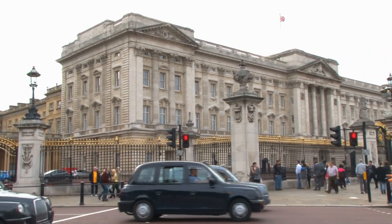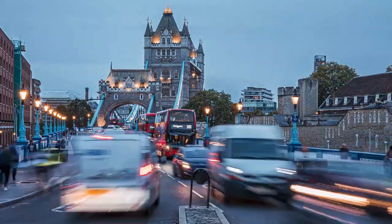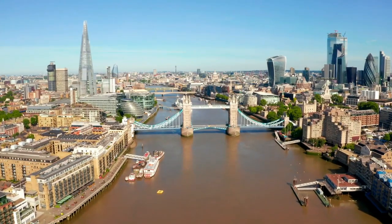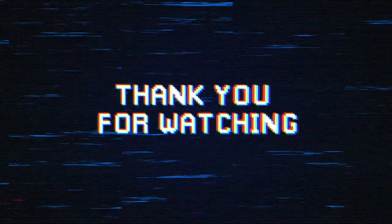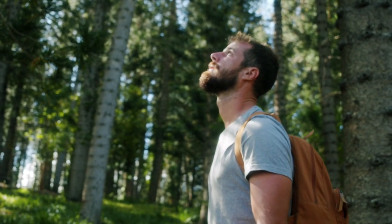From the historic landmarks and bustling streets to the cultural hotspots and hidden gems, we hope you've enjoyed discovering all that this incredible city has to offer. Whether you're a first-time visitor or a seasoned traveler, London never fails to surprise and inspire. So until next time, keep exploring and experiencing all the wonders that the world has to offer. Thanks for watching and we'll see you on our next adventure.